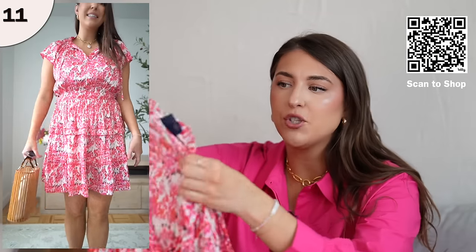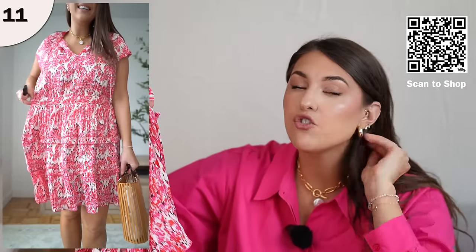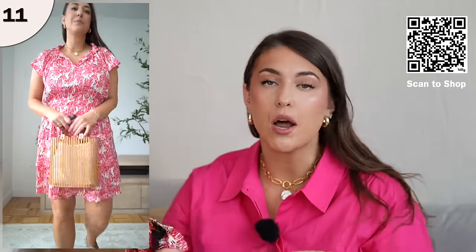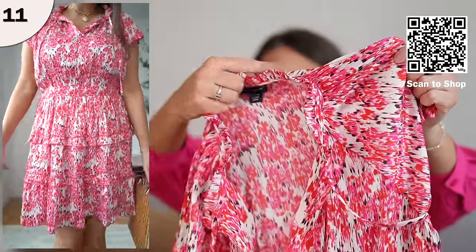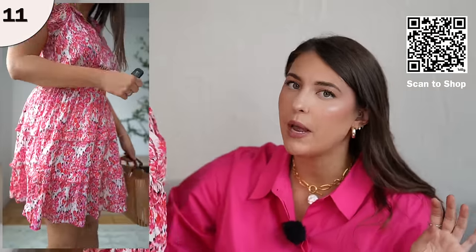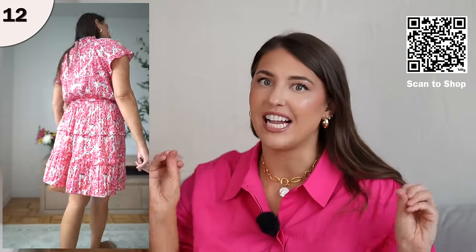I'm wearing this in a size large and it fits true to size. If you don't like wrinkles, you're going to love this dress — it's fresh out of the packaging and you hardly need to steam it at all. It's a great vacation dress option. It has a nice elastic waist, pockets, and a very classic style that looks good with sandals or heels. You could even dress it up for a wedding. The collar also has a nice ruffled detail, and there's a nice tiered bottom. It's super flowy and the elastic waist really cinches you in.